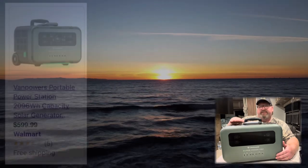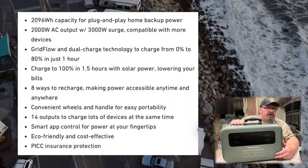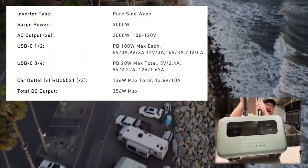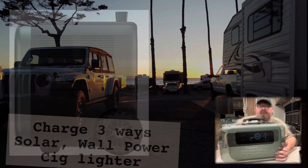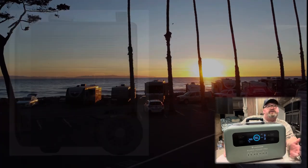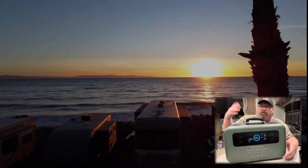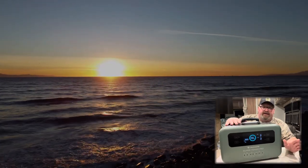This is the Van Powers Super Pro — it's 2,000 watts, so you could plug your whole rig into it if you wanted. It's got 2,056 watt-hours, so it's a very large battery, but it is portable. It's got a handle and some wheels so you can roll it around. It has multiple ways to charge it, and it has a really nice display — when you plug things in it'll tell you how many watts you're using and how much time you have left before you run out of juice.